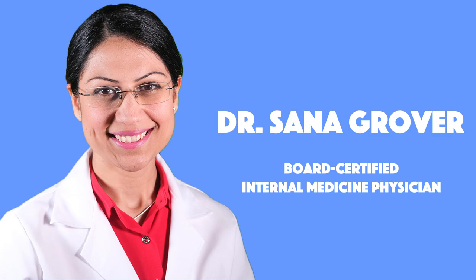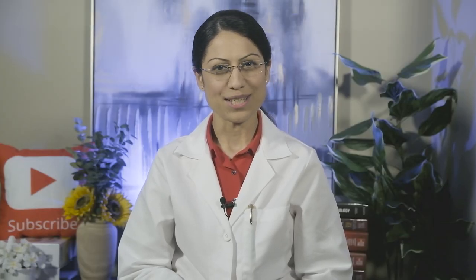My name is Sana. I am a board-certified internal medicine physician working as a primary care physician. Let's begin.